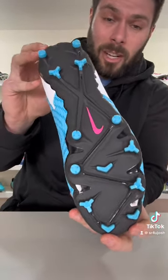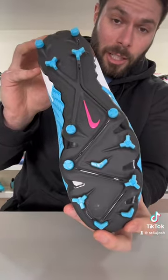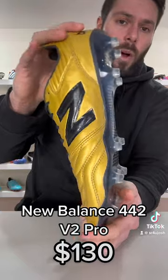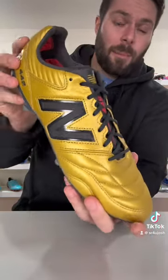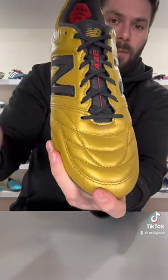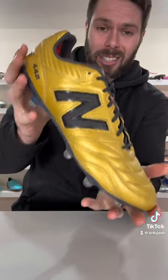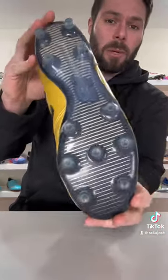Finally, the New Balance 442 Version 2 Pro retails at $130, but they feel like something significantly more expensive. They feature a kangaroo leather upper, regular or wide fit options, and a construction that is lighter than most speed boots.